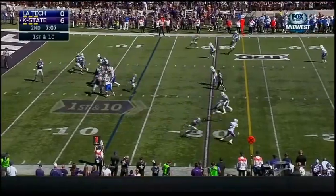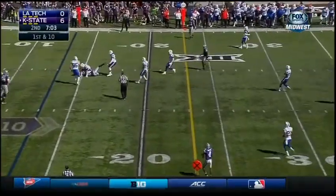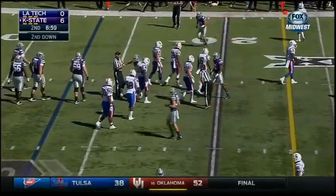First and ten here for the Kansas State offense after the punt. The pass is complete to Charles Jones out of the backfield, but Nick Thomason, the linebacker, steps up and makes a play.